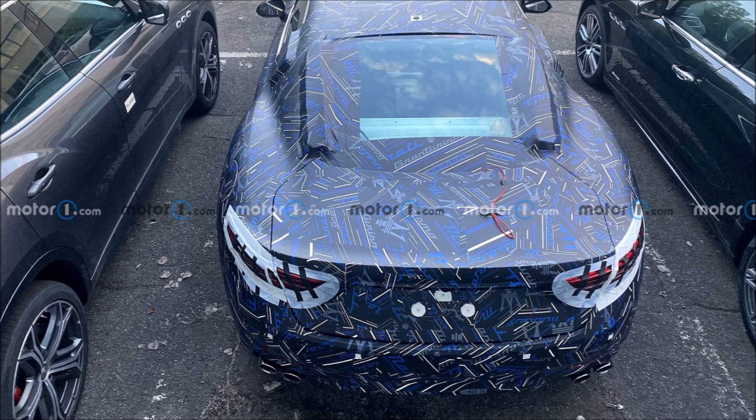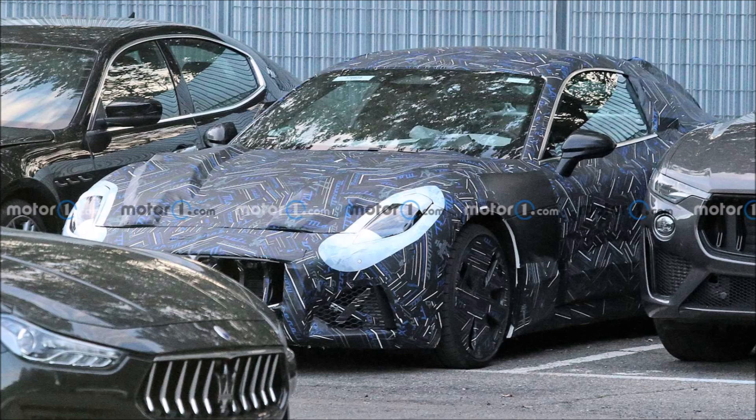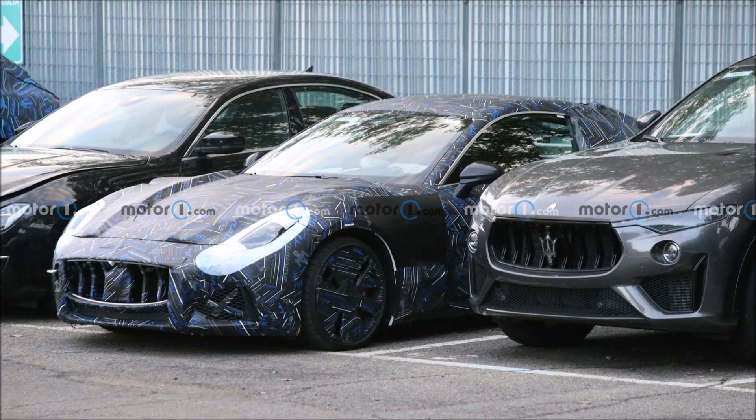Even though the concealing camouflage remains, at the front the GranTurismo seems to borrow styling cues from the MC20 — especially the shape of the headlights, which apparently resemble those of the supercar. Seeing it from the side, however, the GranTurismo is quite conservatively styled; the silhouette and window line are largely similar to before.